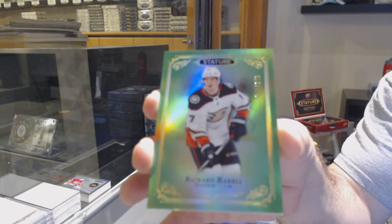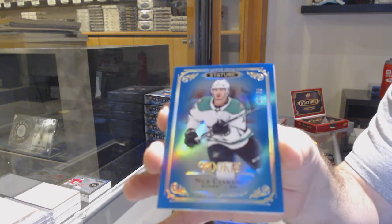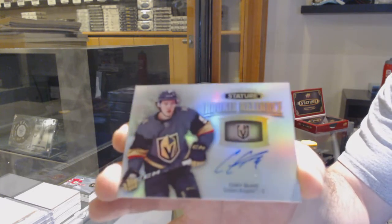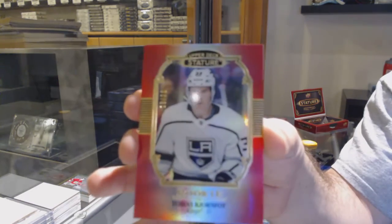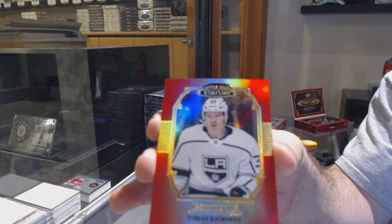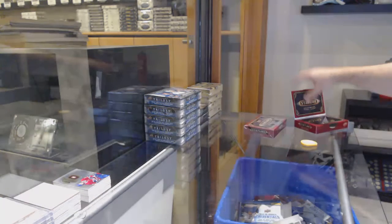For the Anaheim Ducks, the 149, Ricard Rakell. Who gets the correct answer gets a case of SBA — we've done these trivia before. For the Dallas Stars, the 35 Blue Rookie of Nick Schmaltz. We've got a Rookie Reliance Autograph, Cody Glass, Vegas Golden Knights. We've got a Portrait Red Rookie number to 20, Tobias Bjornfoot, LA Kings.